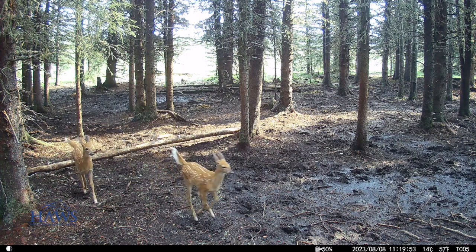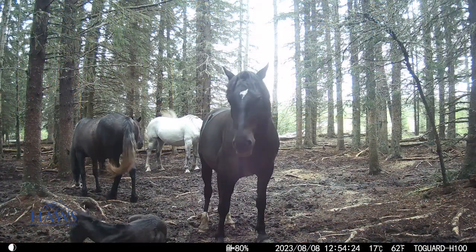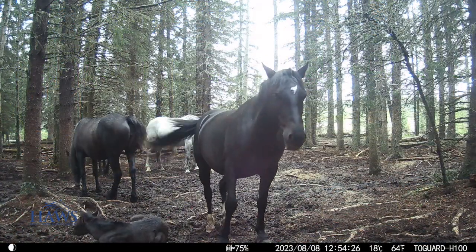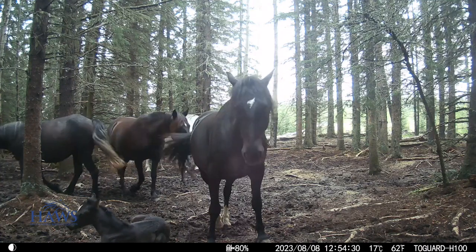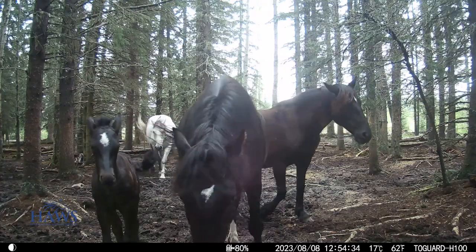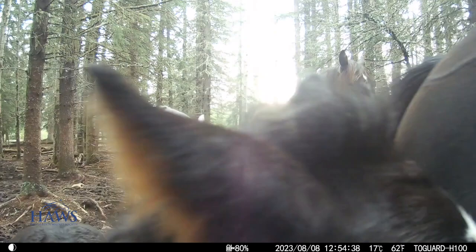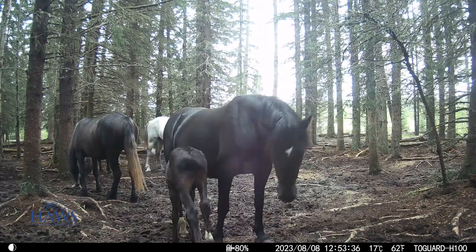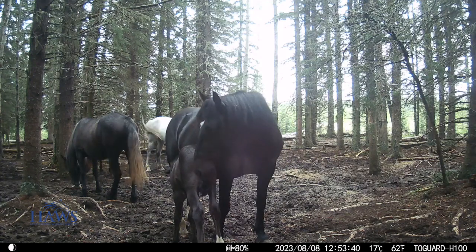We've been waiting for quite a while to see the fawns but they're here. Now here's a real favorite for everybody lately — this little colt we named Fury, and his mom is Nova. This is a new band that just showed up a couple of weeks ago. Fury is not very old.